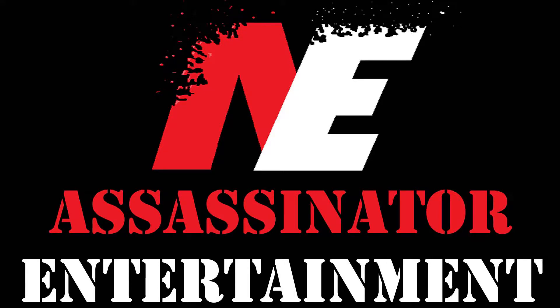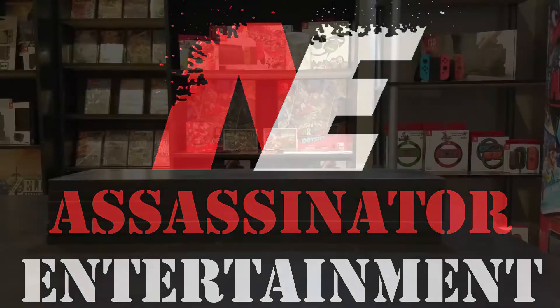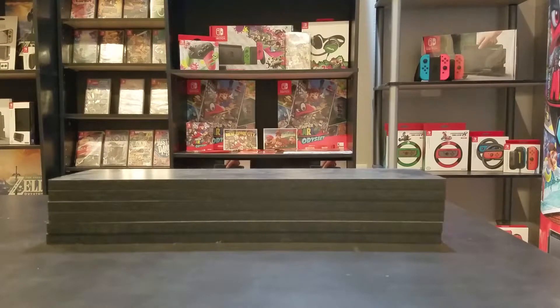Hello everybody, Assassinator here with another episode of my Switch Hunting video series. In this video I'm going to be showing you a bunch of games that I picked up for Black Friday at Black Friday deals. There should have been more games, but I haven't received them all, so I'm going to go ahead and go with this so that we can get this video out. So let's go ahead and get into it.